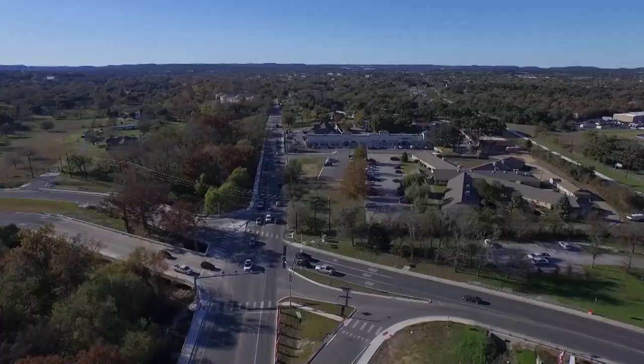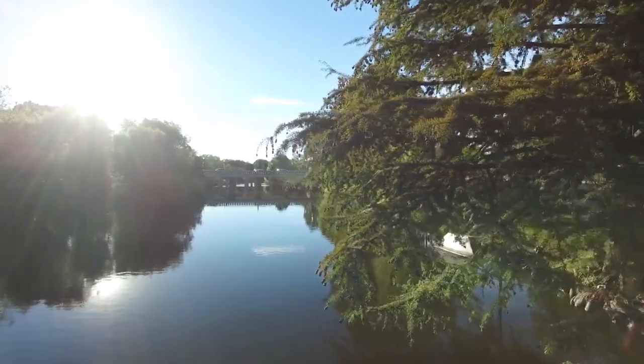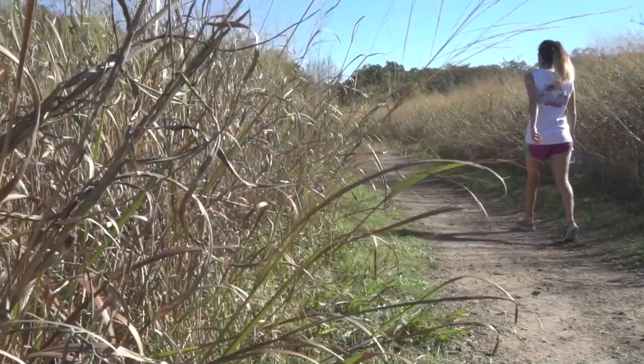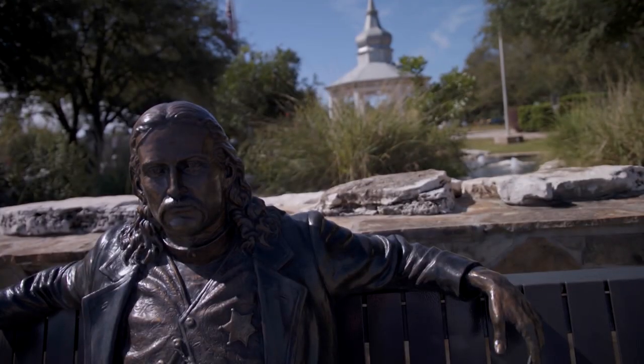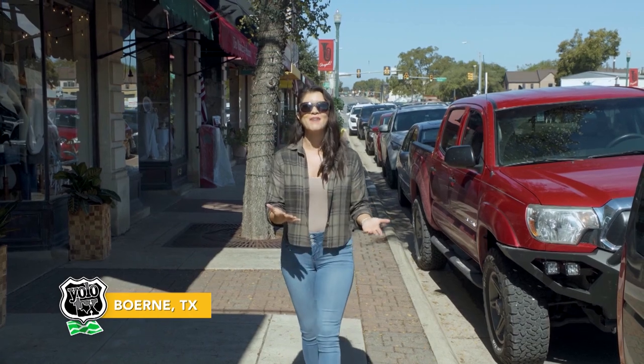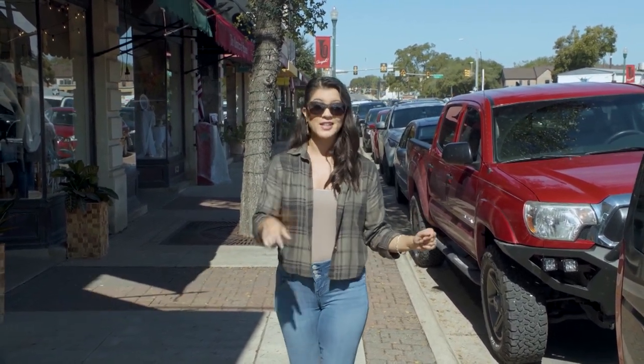Welcome to Boerne — home to about 15,000 friendly Texans. This small city has been called the hub of the Hill Country, as it's a favorite getaway for folks from all over Texas. The reason we're out here today is the Hill Country Mile, Boerne's signature one-mile stretch down historic Main Street.